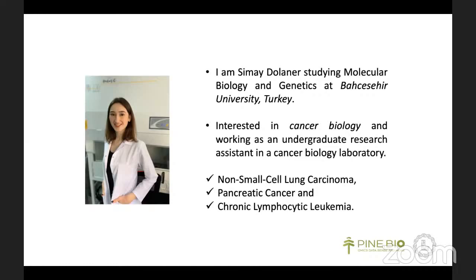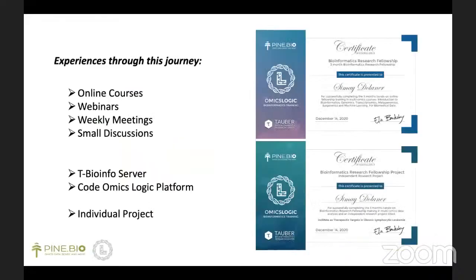So while I was looking for an opportunity to gain experience and knowledge, I came across the Pine Biotech Fellowship Program and enrolled as an intern for three months. During this period, I took several online courses about omics technologies and machine learning, which was a great environment to learn and practice with hands-on assignments.